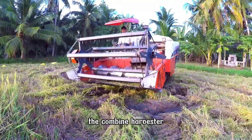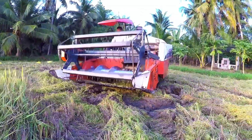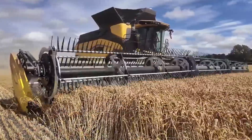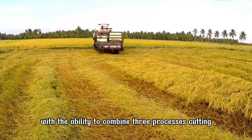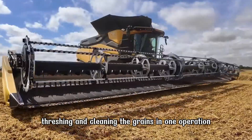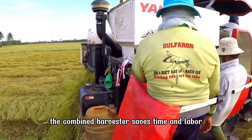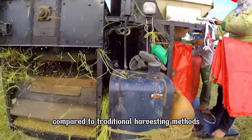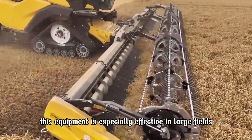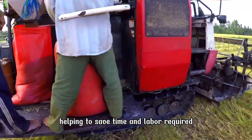The Combine Harvester is one of the most important agricultural machines, helping farmers harvest crops quickly and efficiently. With the ability to combine three processes — cutting, threshing, and cleaning the grains — in one operation, the Combine Harvester saves time and labor compared to traditional harvesting methods. This equipment is especially effective in large fields, helping to save time and labor required.